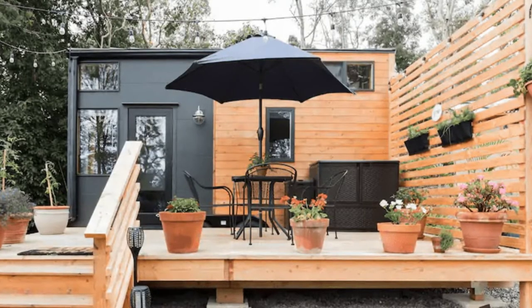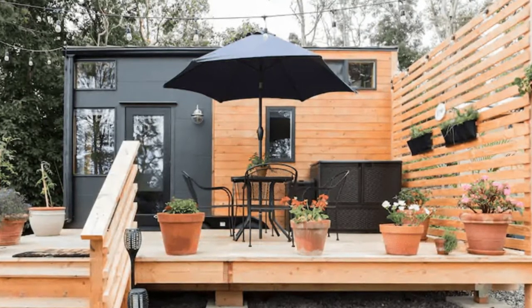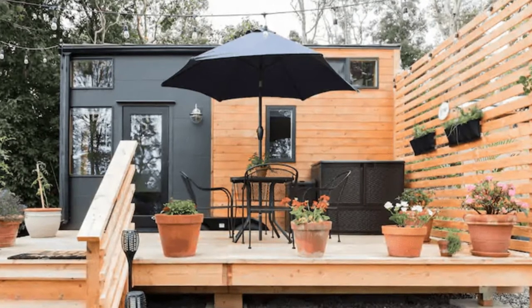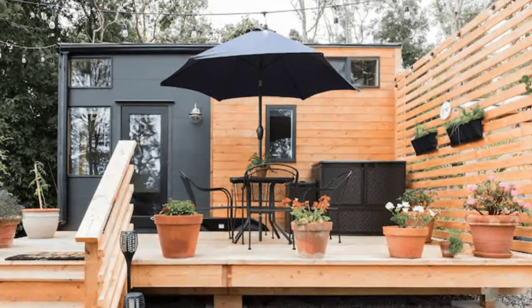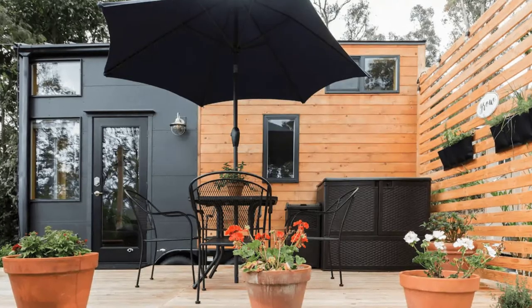Hi there and welcome back to Hygge House. Today, we're going to talk about this big island aqua-friendly tiny house in Hawaii. You'll want to take a look inside this stunning tiny house located on the big island of Kaliwa Kona, Hawaii, United States.